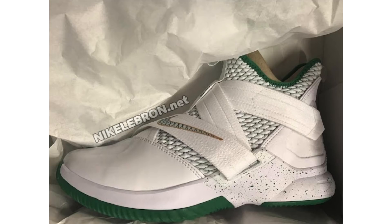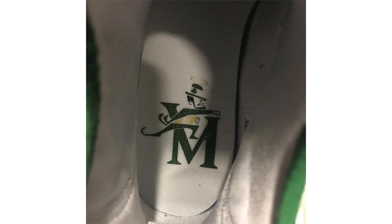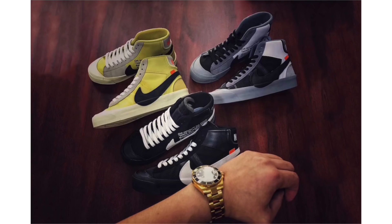We got a new colorway of the Nike LeBron Soldier 12 that leaked. This pair pays tribute to LeBron James' high school, St. Vincent St. Mary, and is known as the SVSM Home. It features a predominant white colorway with green accents and a little bit of gold. They also feature the Dunk Man logo on the heels along with the SVSM logo on the insole. A release date isn't known yet, but they should become available soon.